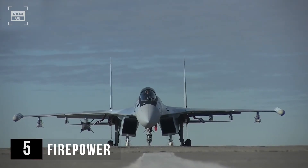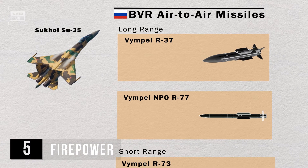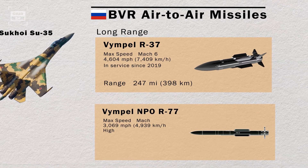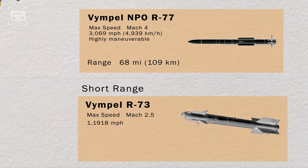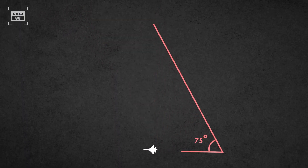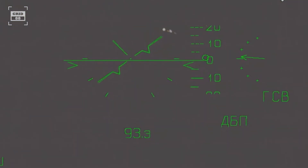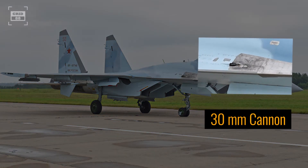The Su-35 is equipped with a total of 12 hardpoints, including 2 on the wingtips and 10 on the wings and fuselage. For long-range engagements, the aircraft is armed with R-37 and R-77 missiles. The R-37 comes with an impressive range of 247 miles. For shorter distances, the flanker relies on the R-73 infrared guided missile, which is outfitted with thrust vectoring technology and can hit its target up to 75 degrees off-boresight, engaging targets outside the direct line of sight. For dogfighting, the Su-35 is equipped with a 30mm cannon.